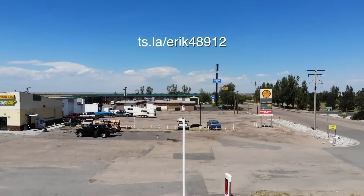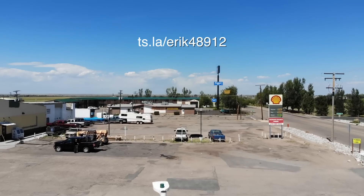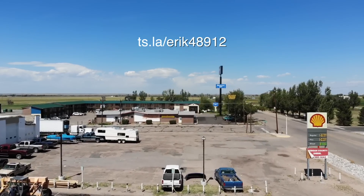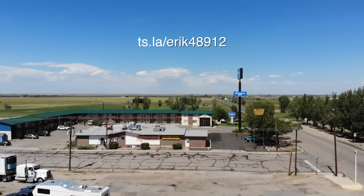Subscribe to my channel for access to upcoming supercharger reviews. If you're ready to buy a Tesla, use my referral code for free supercharging: ts.la/eric48912 — that's Eric with a K.